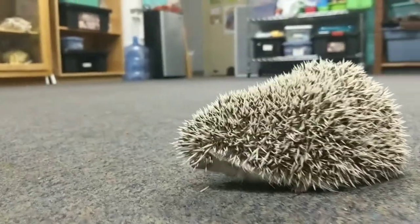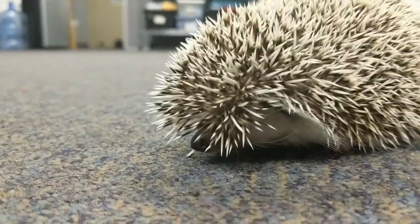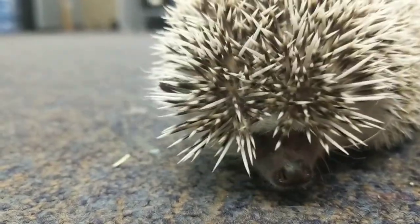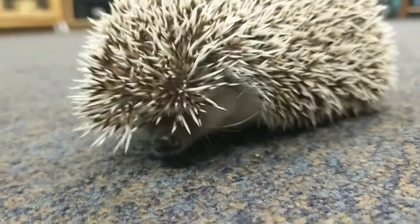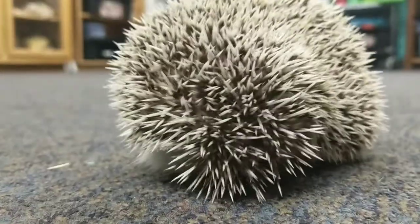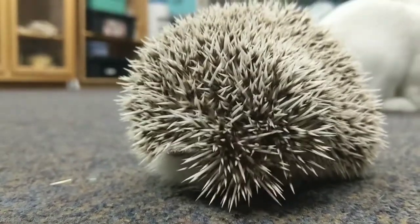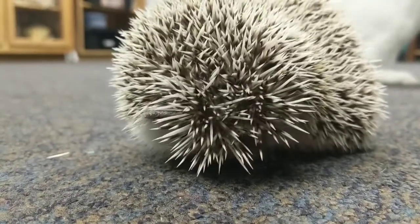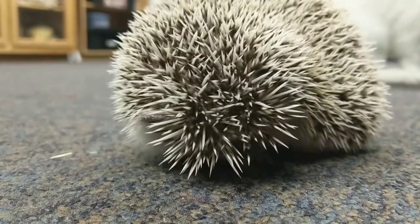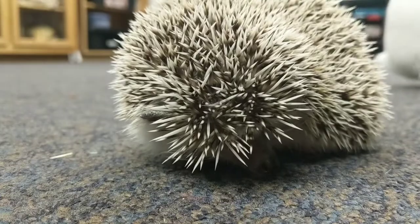We don't know how old Sonic is. He was actually brought to us — someone found him and no one ever claimed him, so he became an education animal. He's been here for almost a year; June will mark a year. He's getting used to people and kids. He usually wants to roll up into a ball, and as you can see he's a little nervous right now, but he's slowly coming out of his shell.